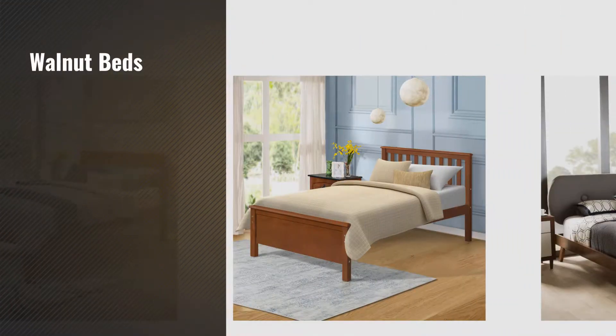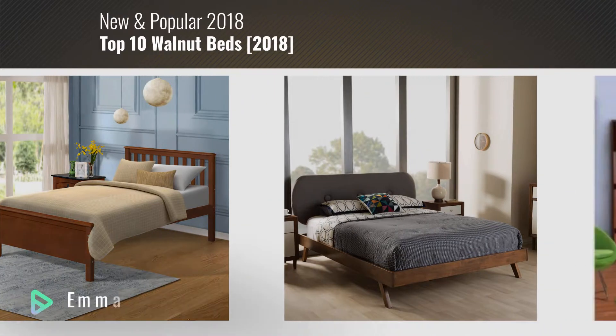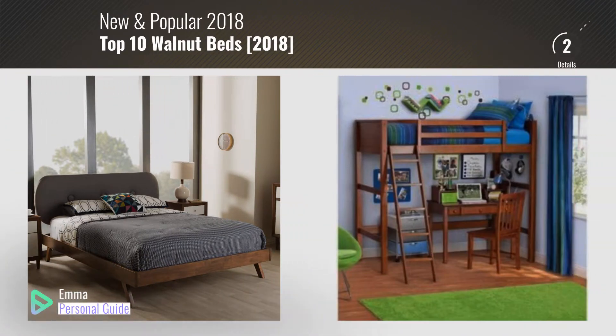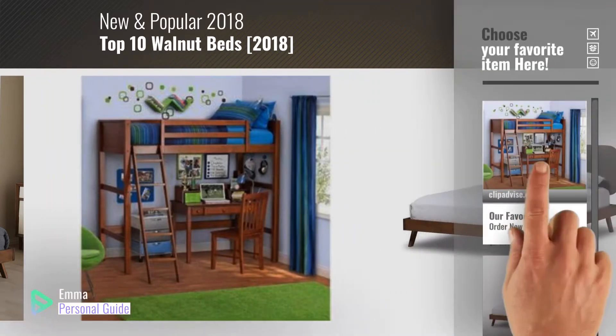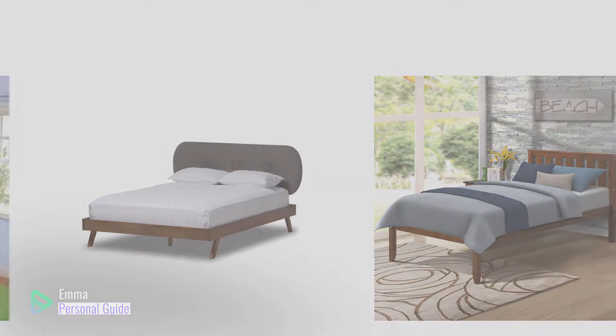If you're looking for walnut beds, this video is for you. My name is Emma, your personal guide, welcome to our channel. At any time you can click this circle in the corner and get more info and real-time deals on your favorite products. Ready? Let's start.